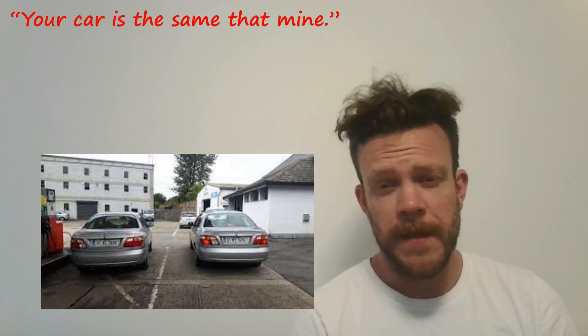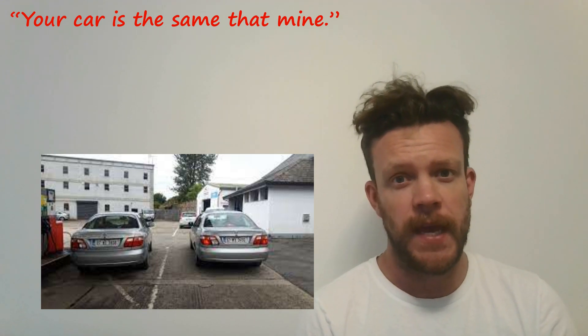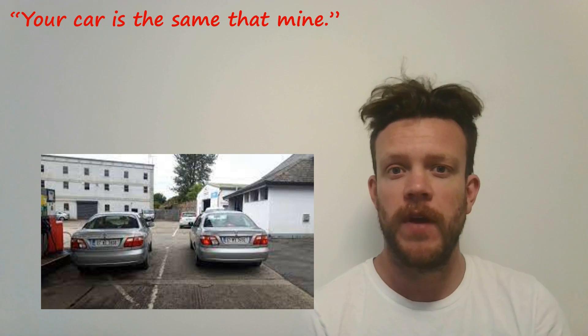We've also got another couple of confusing phrases, and one preposition mistake which a lot of people make, which is going to be useful for you in class and in the real world to expand your vocabulary. The mistake is up here: 'Your car is the same that mine.' Just pause the video and try to correct the sentence.